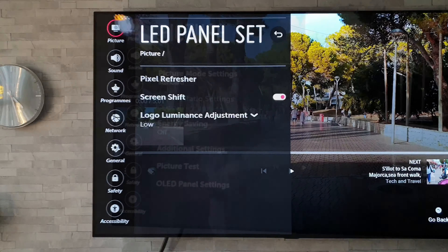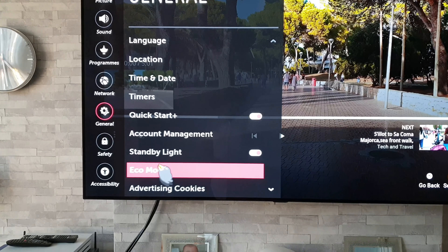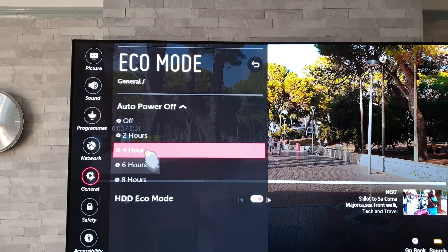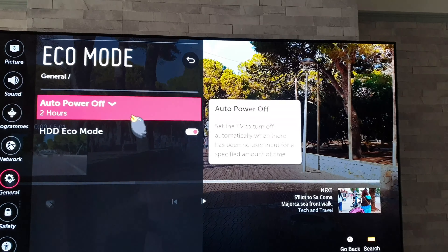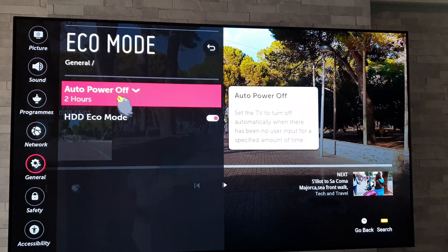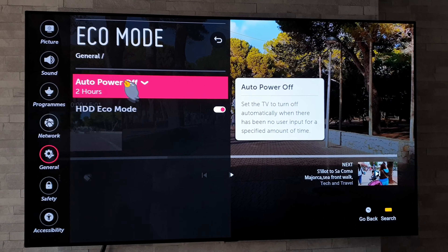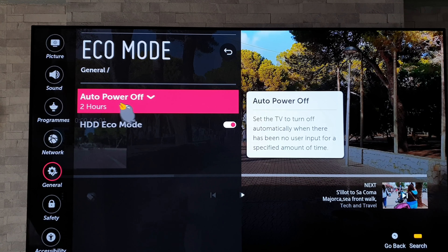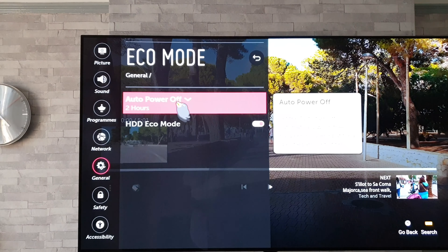For the next setting, go to General and then Eco Mode. In Eco Mode you have Auto Power Off — out of the box mine was set to four hours. I recommend setting this to the lowest amount, which is two hours. After two hours of no input from the remote control it will automatically turn off the TV. This is handy if you fall asleep watching a film or generally leave the TV on and forget about it. At worst, two hours and it will shut off — in that time frame I'd be very surprised if you suffered any permanent burn from a static image.